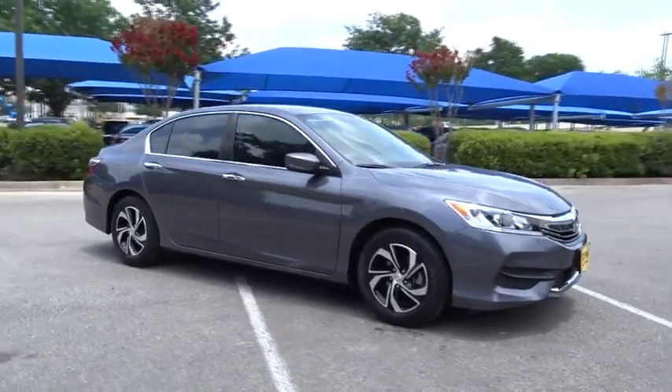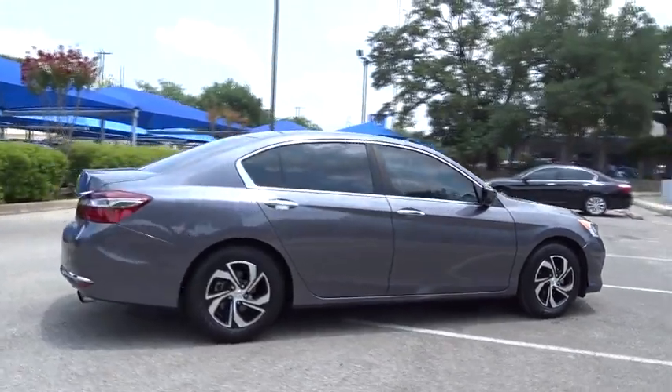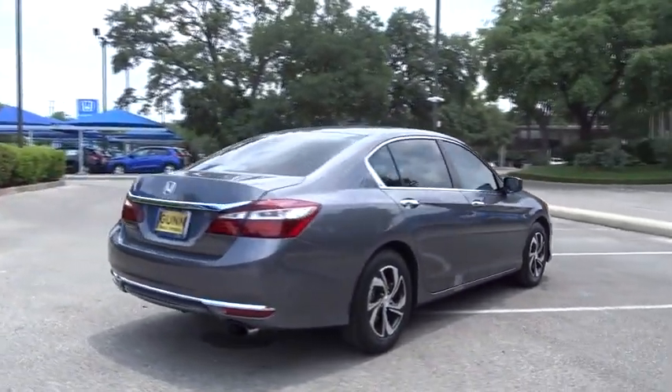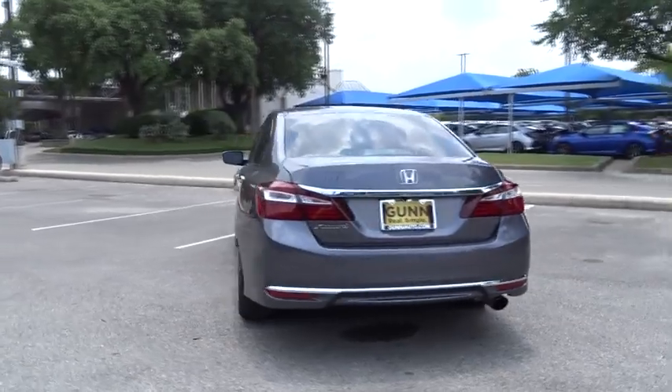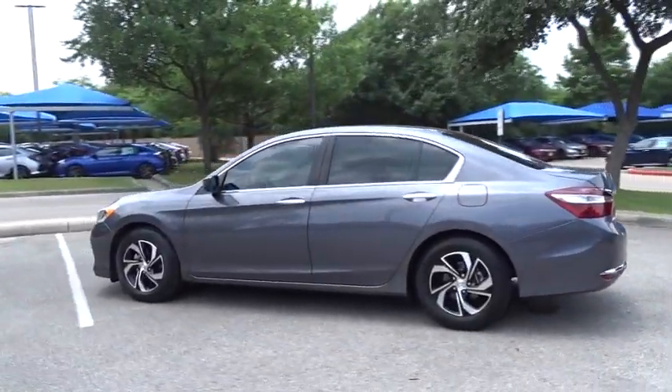The 2016 Honda Accord — ingeniously simple, yet overflowing with luxury and technological creativity. All that and more in the Accord. This vehicle has less than 35,000 miles. Here are some of this vehicle's great options.